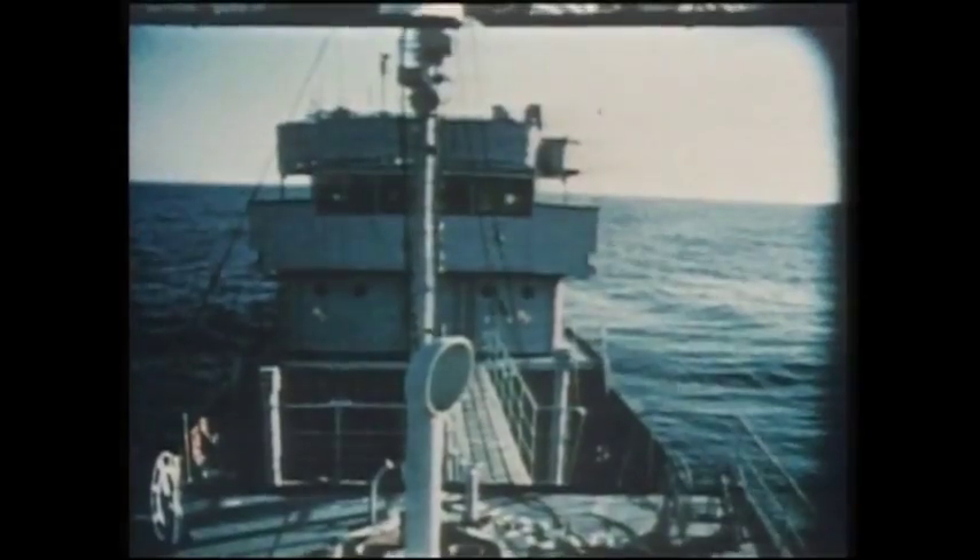The SM39 is the submarine variant. The Exocet is launched with special containers from the submarine's torpedo tubes. The AM39 is the air-launch type.